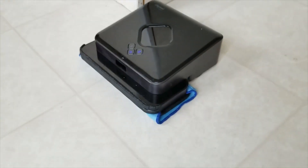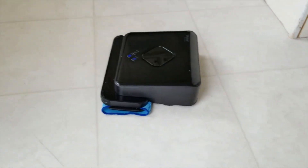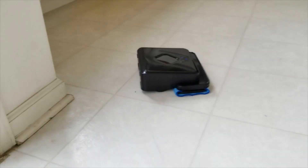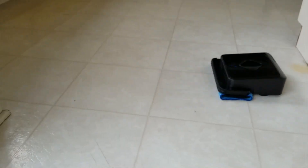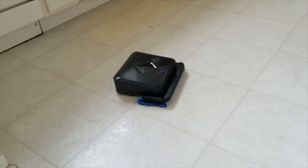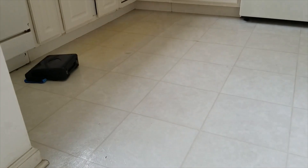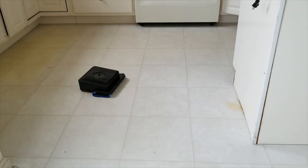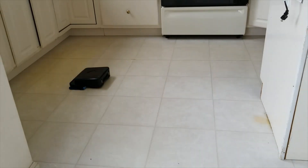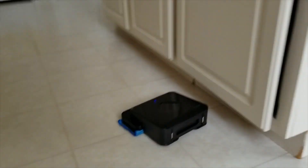About a month ago she started acting up — stopping mid-cycle, or mid-mopping, whenever she bumps into things. So like any normal owner, I hopped onto YouTube to find some troubleshooting videos on the iRobot Brava 380T. The only video I could really find was one in Portuguese or some other language, but I basically got the gist of it.